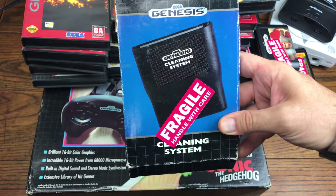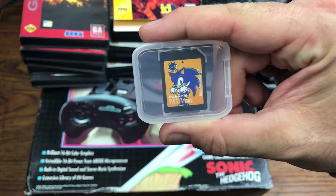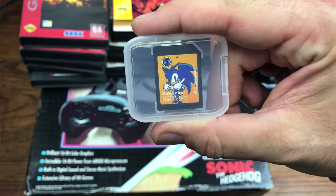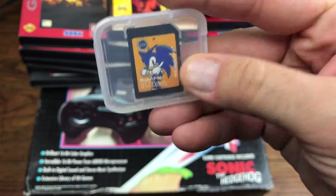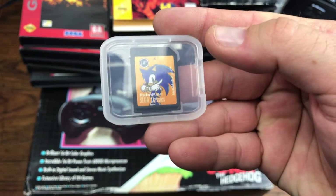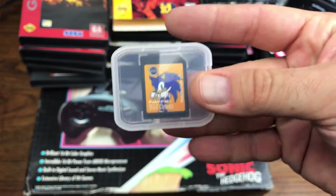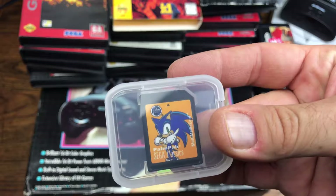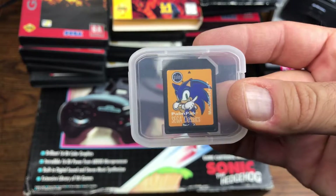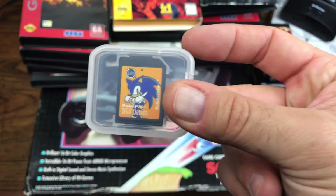We got a Genesis cartridge cleaning system in this pickup as well. And we got a really weird, obscure Sega pickup: the Palm version of Sonic the Hedgehog and other Sega classics. This actually plays on a Palm Pilot — it's an SD card with all the games loaded on it. I've actually played this before on a Palm Pilot; it's pretty cool to play Sonic the Hedgehog on a Palm Pilot in the late 90s. Super rare pickup.